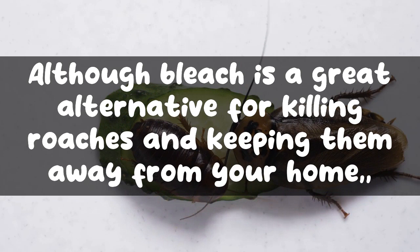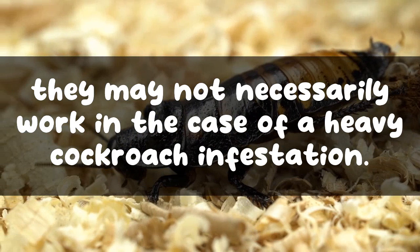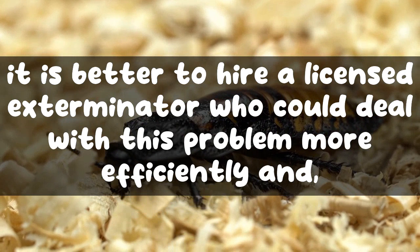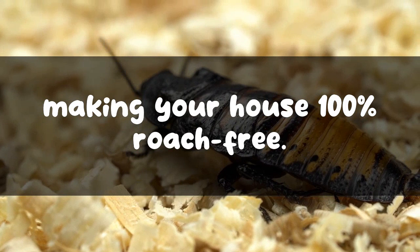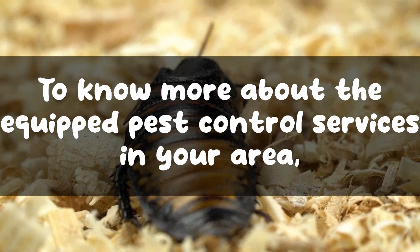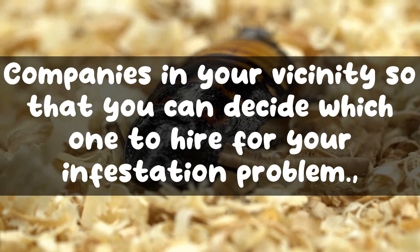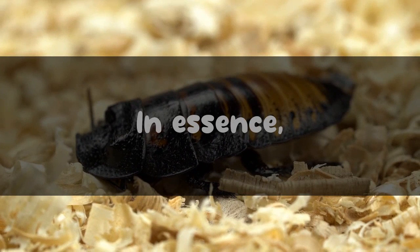Although bleach is a useful alternative for killing roaches and keeping them away from your home, it may not work in the case of a heavy cockroach infestation. At such times, it is better to hire a licensed exterminator who can deal with the problem more efficiently and permanently, making your house 100% roach free. To find professional pest control services in your area, you can get free multiple quotes from companies in your vicinity to decide which one to hire.